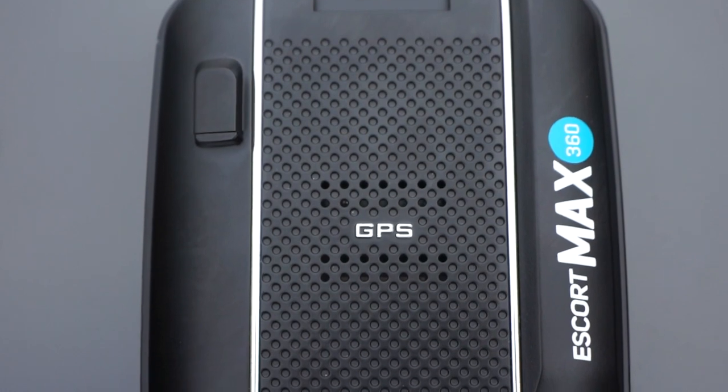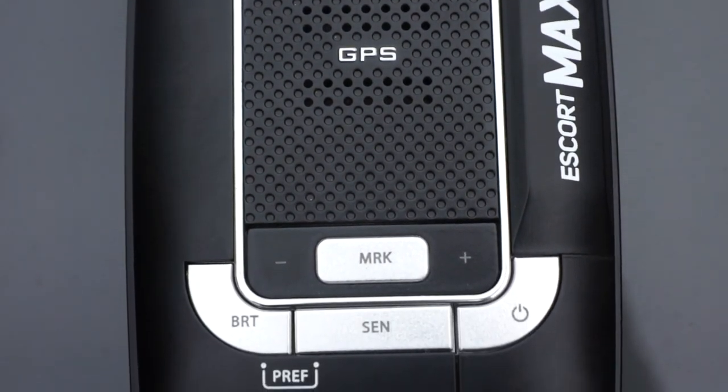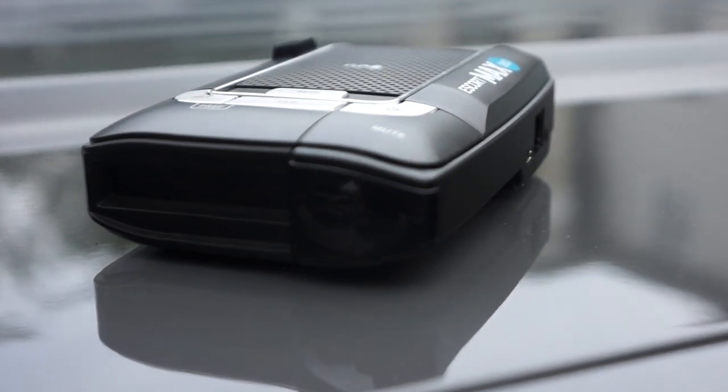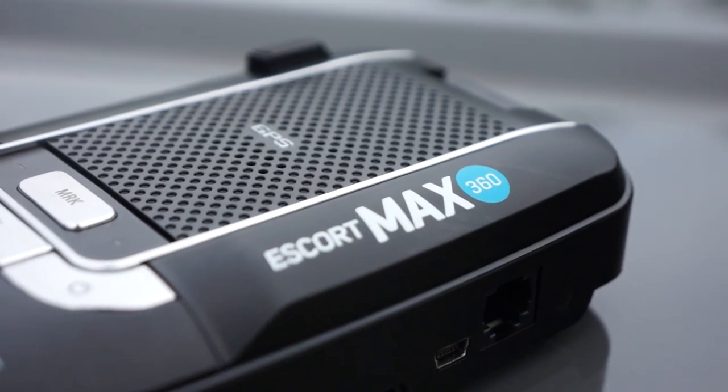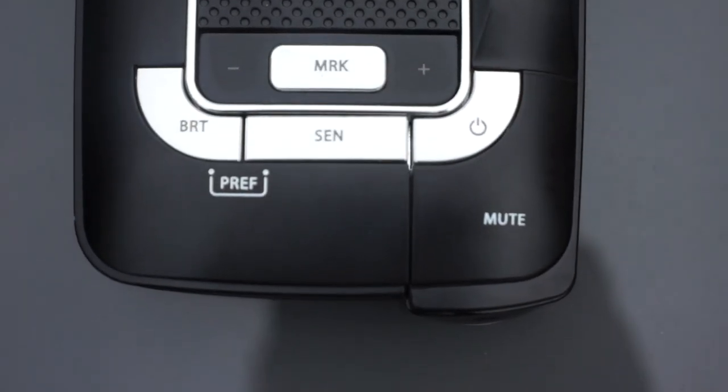There are three main signals you need to be concerned about: X band, K band, and KA band. X band is mostly a signal that comes from shopping areas with sliding doors. The sliding doors are tracking your GPS location and it will hit your detector as X band.